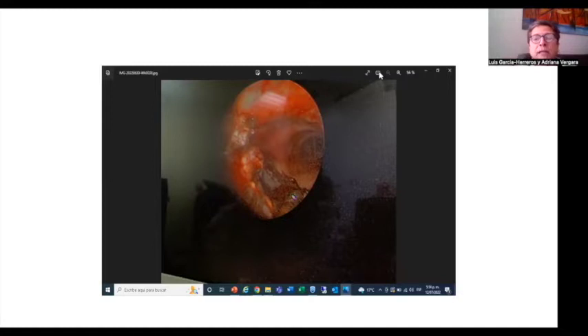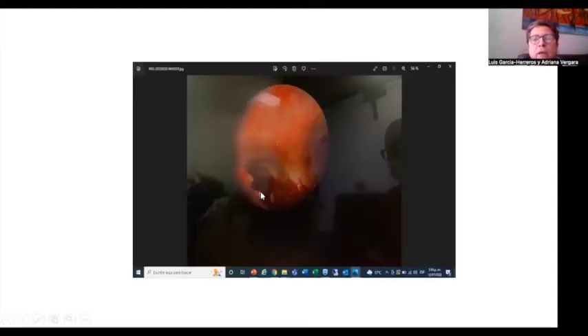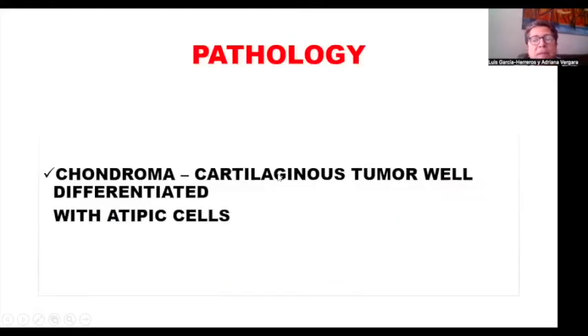In the debulking, I used a laser — a neodymium YAG laser. I could debulk until I could see the emerging of the left bronchus. The pathology is compatible with chondroma or a cartilaginous tumor, well differentiated with atypical cells.